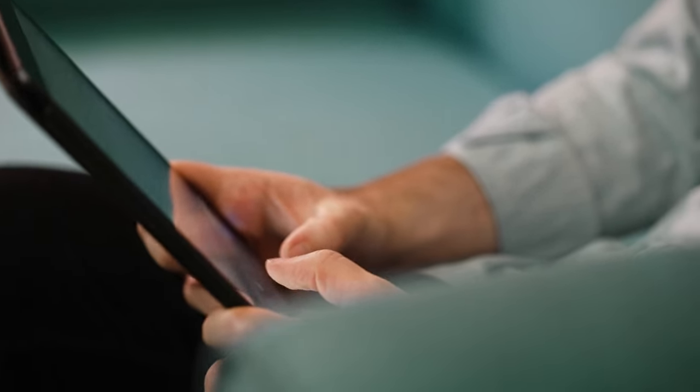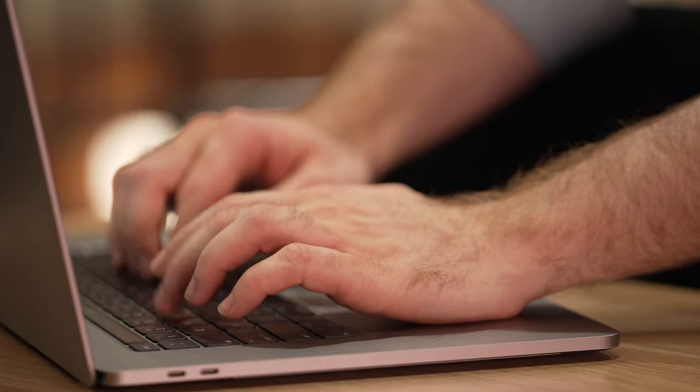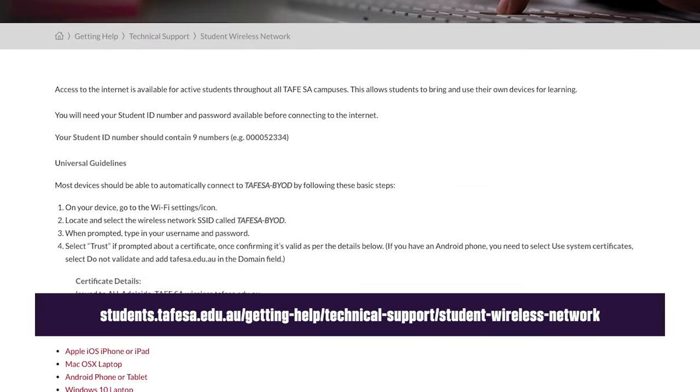Free Wi-Fi is available throughout all TAFE SA campuses, allowing you to bring and use your own laptop or device for learning. To connect to student Wi-Fi, you'll need your student ID number and your password handy. Look for the TAFE SA-BYOD network in your Wi-Fi settings, then enter your student ID in the username, followed by your TAFE SA network password when prompted. If you're having trouble connecting, connection guidelines are available on the student website.